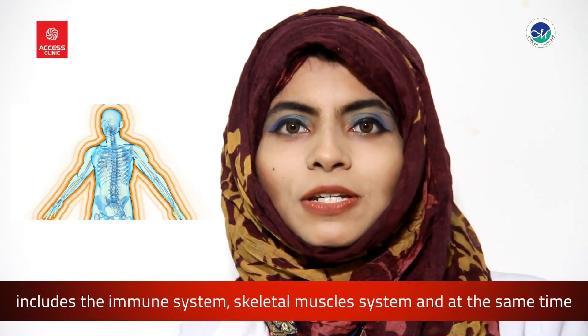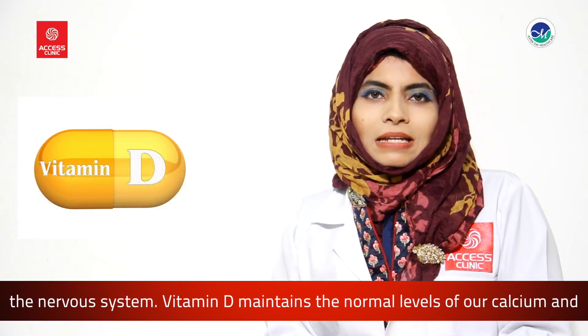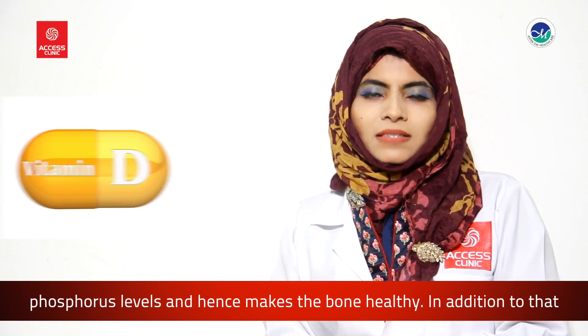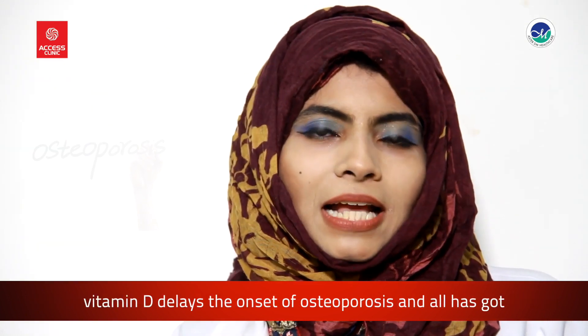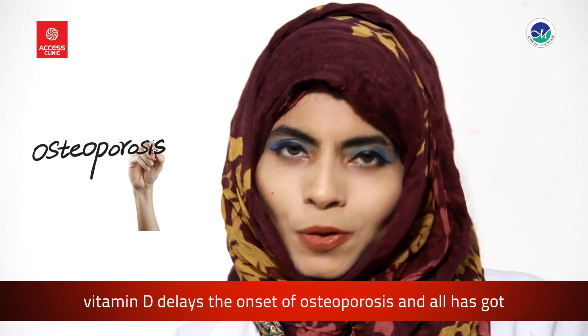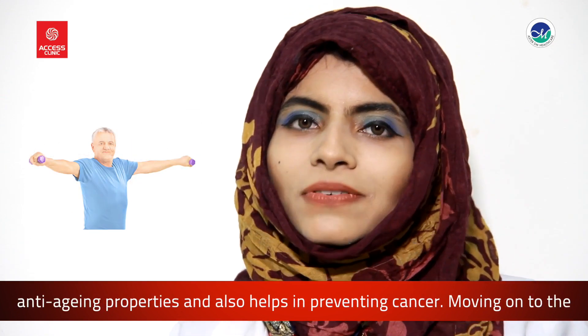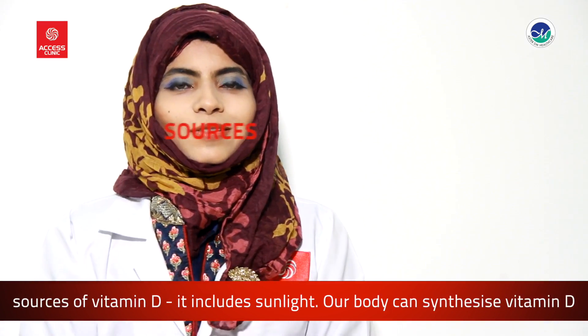Vitamin D maintains the normal levels of our calcium and phosphorus, and hence makes the bone healthy. In addition to that, vitamin D helps in delaying the onset of osteoporosis, and also has anti-aging properties and helps in preventing cancer.